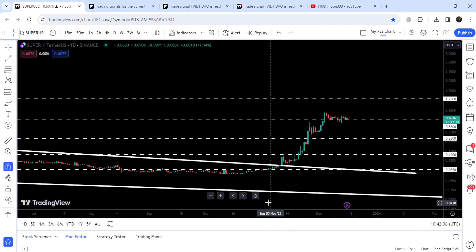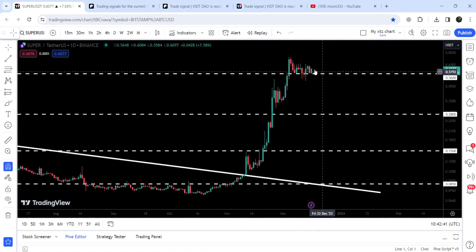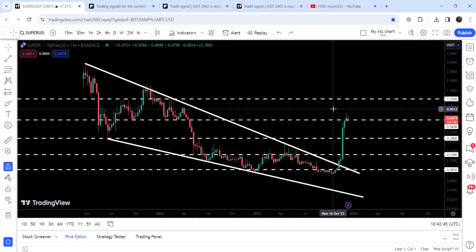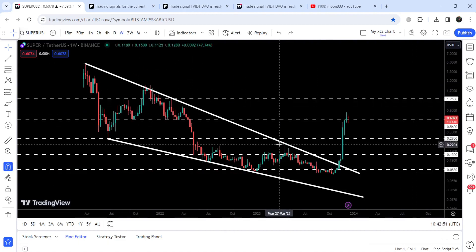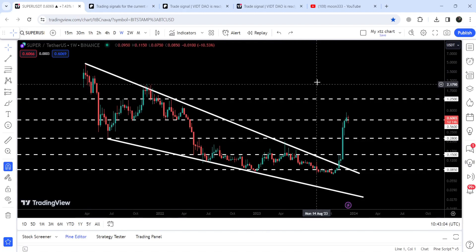If we take a look at the daily timeframe chart, you can see the price is getting accumulated at the support of 56 cents. After this price accumulation, I'm expecting that it can soon continue this rally to the upside. The next major resistance will be here at $1.25, and the final target for this huge breakout from the big falling wedge pattern is here at the top of the wedge — between $4.80 and $5.00.